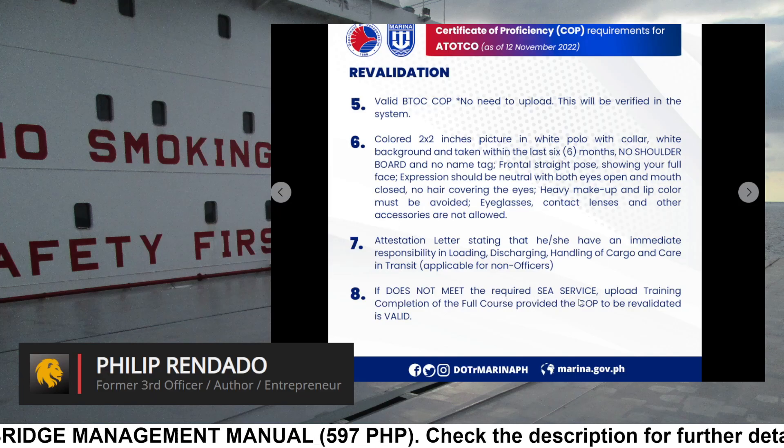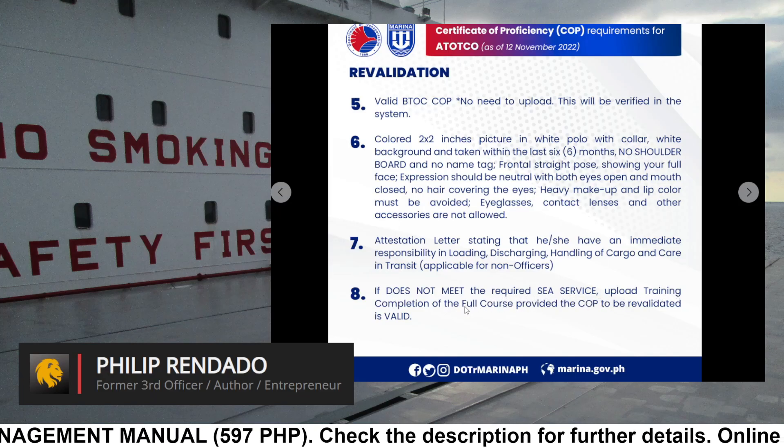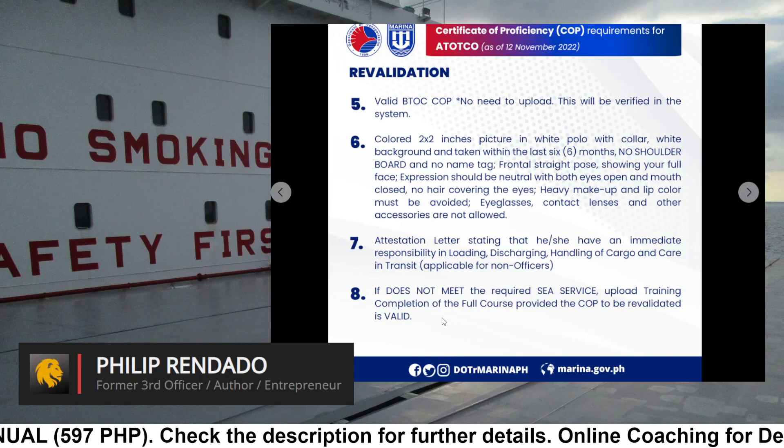Requirement 8: If the applicant does not meet the required sea service, upload training completion of the full course, provided the COP to be revalidated is still valid.